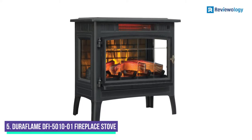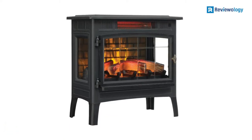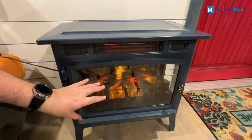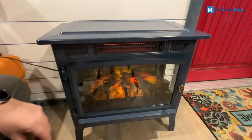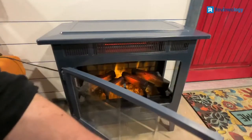Number 5: Duraflame DFI-5010-1 Fireplace Stove. The Duraflame DFI-5010-1 Fireplace Stove is the best all-around option for an infrared heater. This offers tremendous heating ability, with 5,200 BTU of power to heat up to 1,000 square feet.